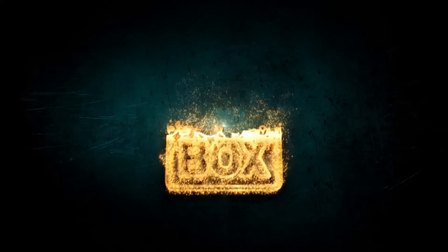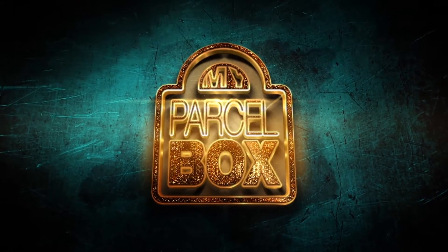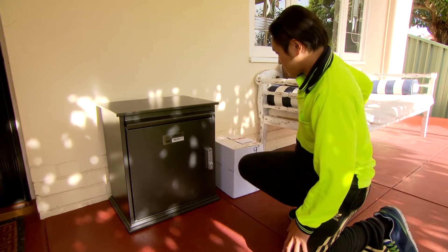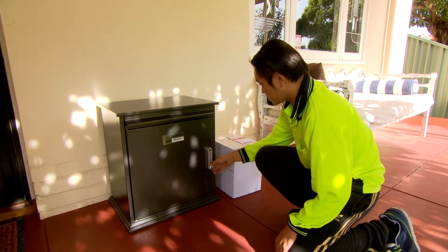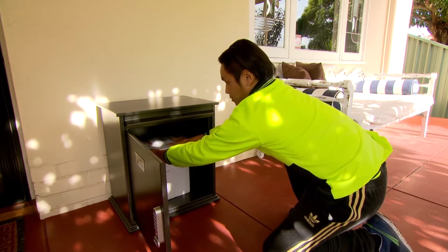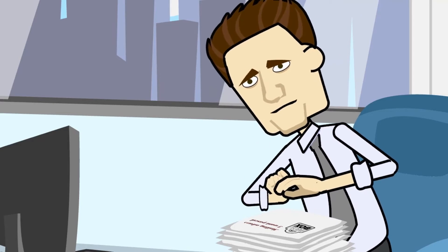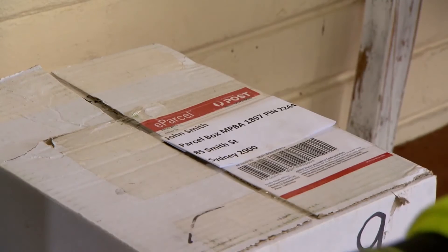But don't worry, My Parcel Box has the answer. My Parcel Box is a secure parcel sized box that you put near your front door for couriers and the postie to leave parcels in, even when you're not there. All you do is add one extra line to your mailing address and the delivery man knows you want your parcels left in the box.